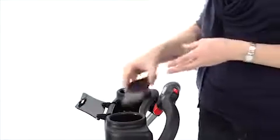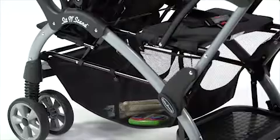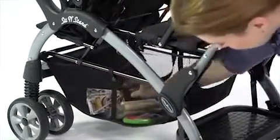These, along with the covered storage compartment on the parent tray and the huge storage basket underneath, means we have everything we need while we're out and about.